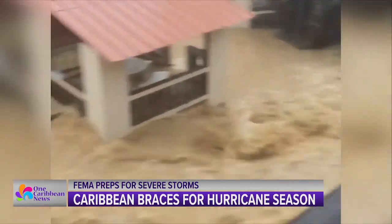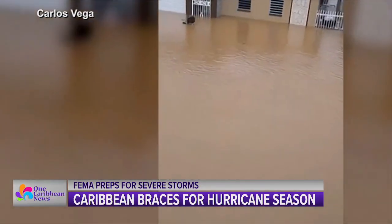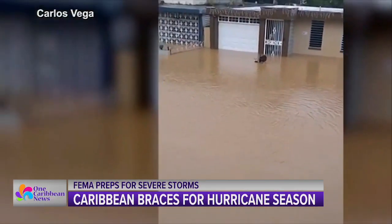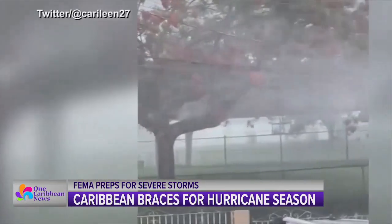The first thing is to know your risk. It's easy to look at the map and say this is where the cone says it's going to go. But think about things like rainfall. When we think about Hurricane Ian, there was wind, there was storm surge, but it also dumped 20 inches of rain that led to intense flooding. So we want people to know what their individual risk is based on where they live.